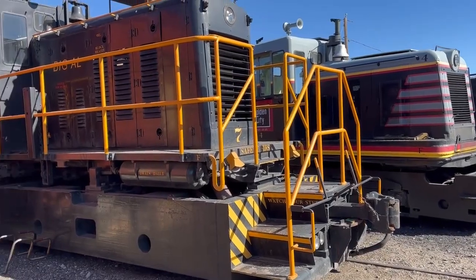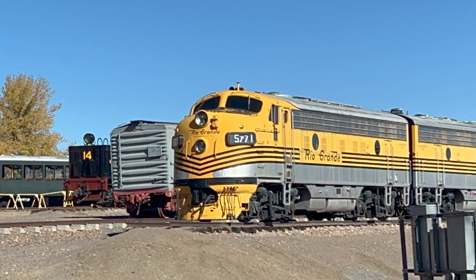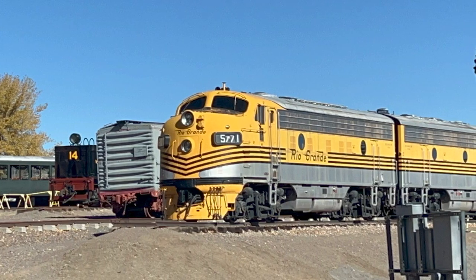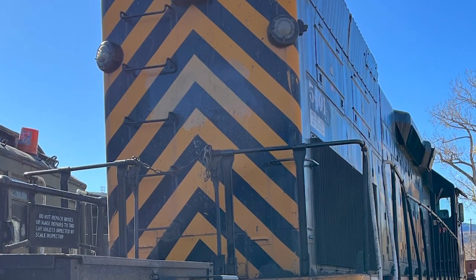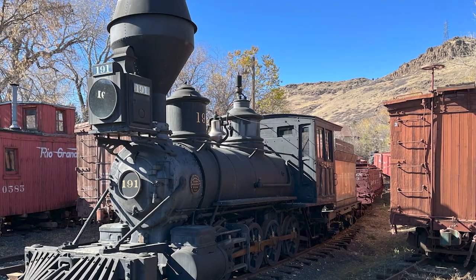When you think of trains, the first thing you probably think of is those great big locomotives. After all, without the locomotive, the train can't go anywhere. There are a few different kinds of locomotives at the museum. We're going to talk about the steam locomotives and the diesel locomotives.